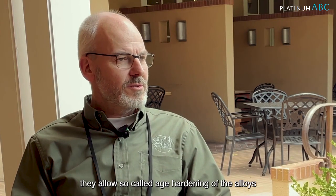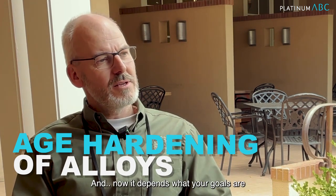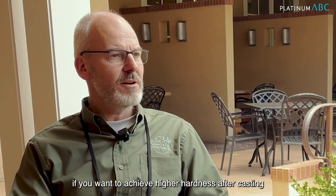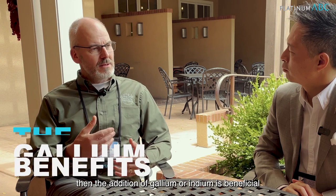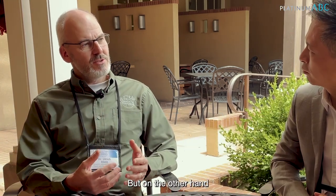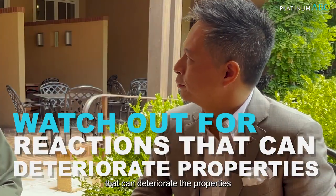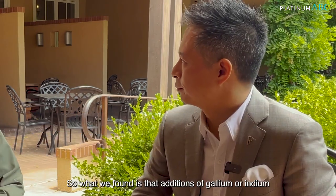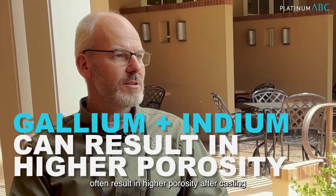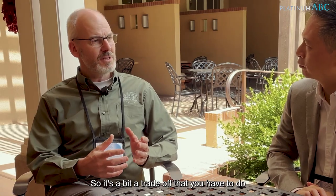They allow so-called age hardening of the alloys. And now it depends what your goals are. If you want to achieve higher hardness after casting, then the addition of gallium or indium is beneficial. But on the other hand, you have to take care for reactions that can deteriorate the properties. What we found is that additions of gallium or indium often result in higher porosity after casting. So it's a bit of a trade-off that you have to do.